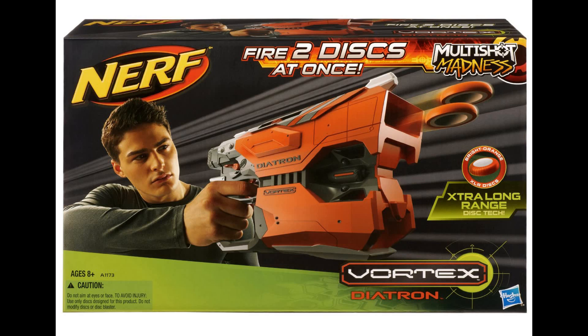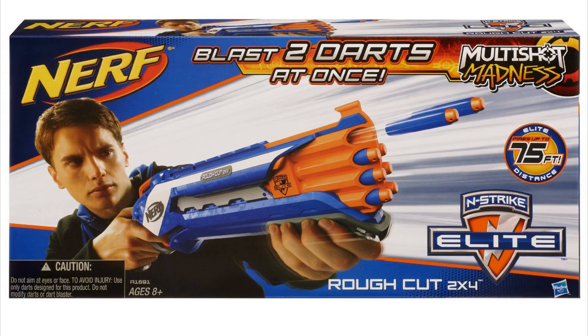The first one here, as you can see, is the Vortex Diatron, firing two discs at once. Next is the N-Strike Elite Rough Cut 2x4. This was actually mentioned in the Wired.com Nerf article a couple months ago, and we're seeing it now. As you can see, it fires two darts at once, and it seems to be Nerf's new shotgun.